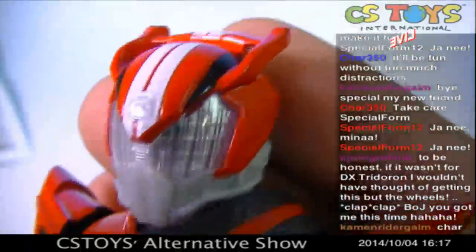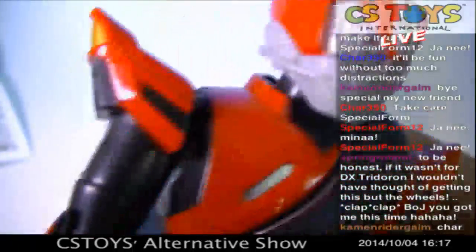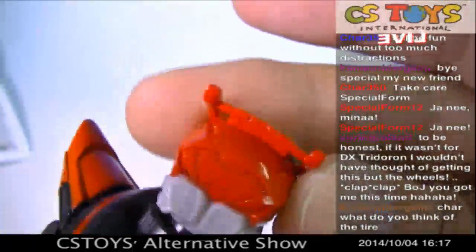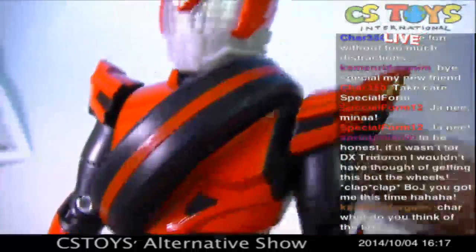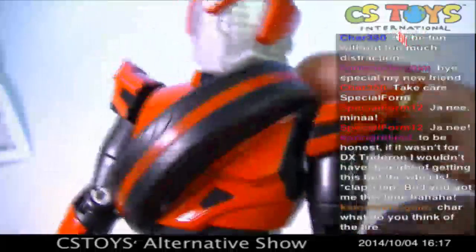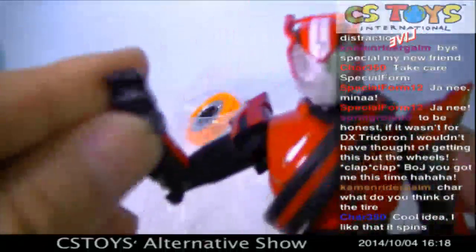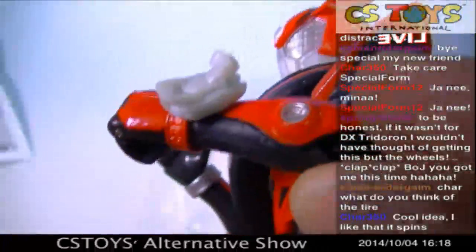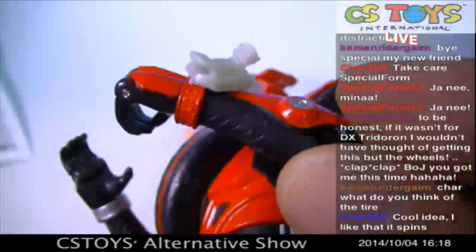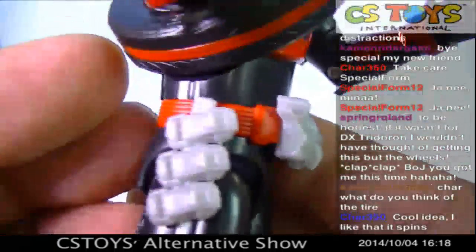Let's take a look at the details. They use clear plastic on his mask — good. And of course the tire, you can turn it by hand. The shift brush is here — too bad it's not painted, but it's okay. It's still a budget line, we totally understand. And then there's the Drive driver and a holster too.